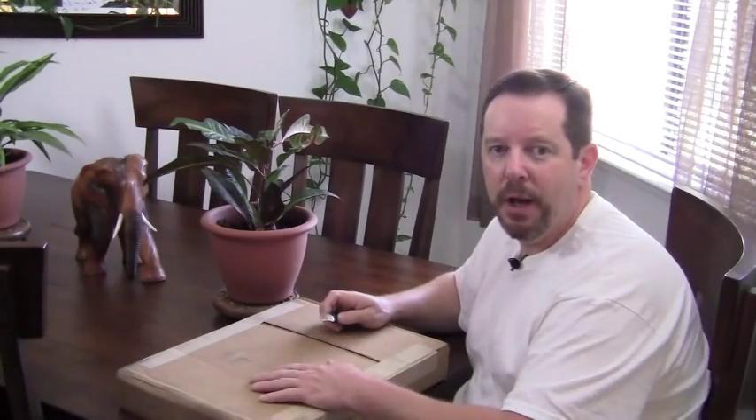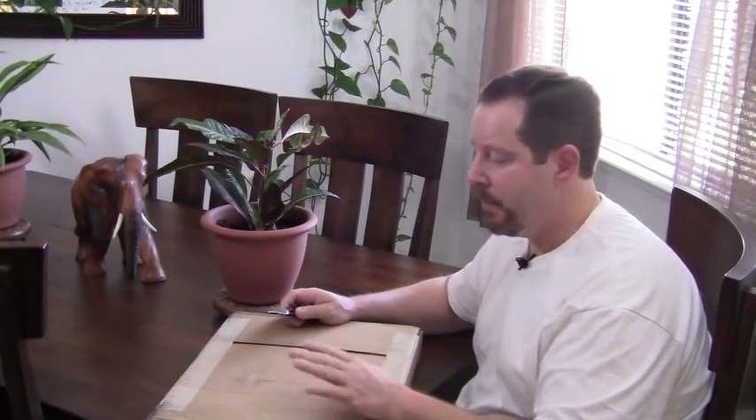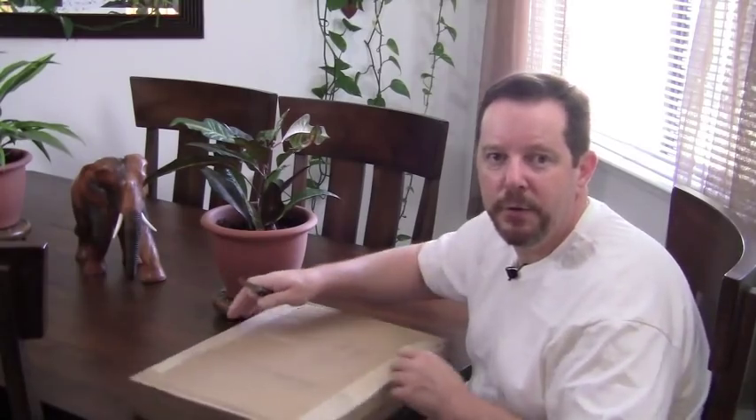Hey, it's Mike, got another unboxing. I'm doing a few over a few days. It's from theperfectsign.com — a couple more signs for my future cigar room.